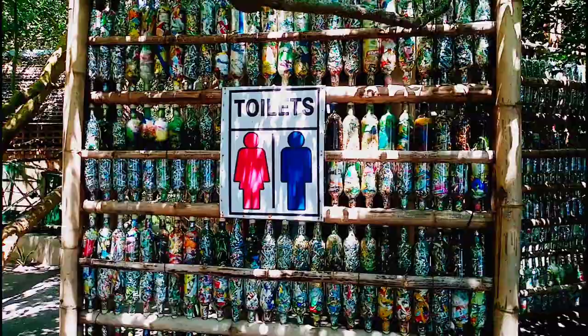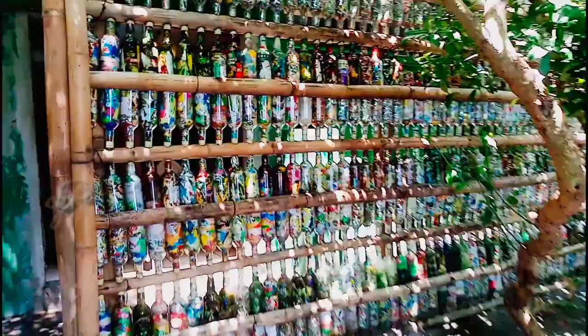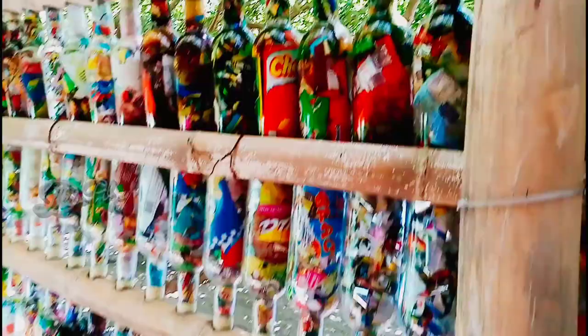This creative and amazing work of art — recycled plastics inside recycled empty bottles — serves as a fence wall to their comfort room. Cool, right?